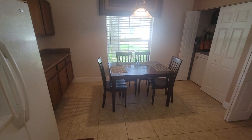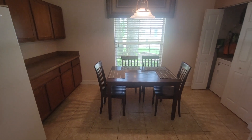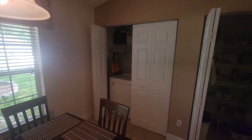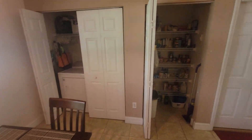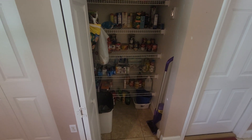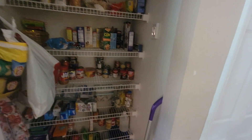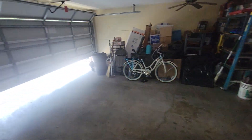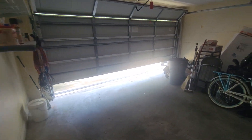The kitchen does need some updating — new countertops, that sort of thing. You do have enough space to have a table as well, so you have a dining area in the kitchen. Laundry is in the kitchen — no separate laundry room — but there's a nice big pantry with plenty of room for storage. I like how the shelves are set back so you still have space to store a mop, broom, and so on. From the kitchen you go into the garage — a two-car garage.